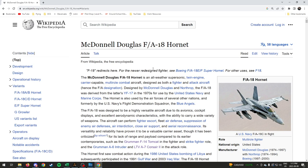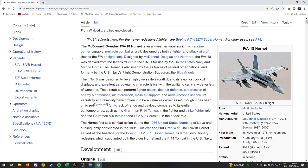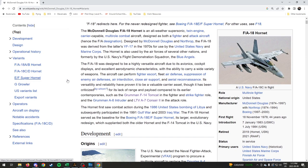Here we are on the Wikipedia page for the McDonnell Douglas F-18 Hornet. The McDonnell Douglas F-18 Hornet is an all-weather, supersonic, twin-engine, carrier-capable, multi-role combat aircraft designed as both a fighter and an attack aircraft — hence the F/A designation for fighter attack. Designed by McDonnell Douglas and Northrop, the F-18 was derived from the YF-17 in the 70s for use in the United States Navy and Marine Corps. The Hornet is also used by air forces of several other nations, and it's the aircraft the Blue Angels also used.